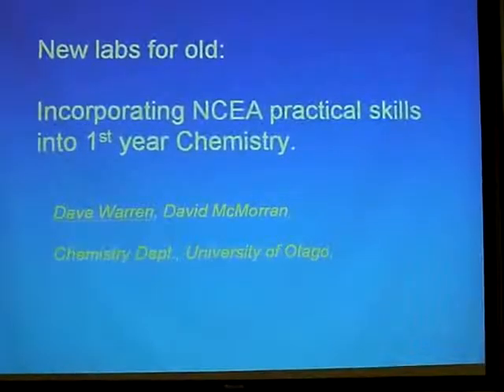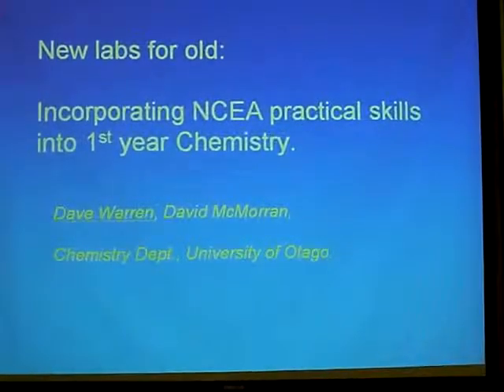Hi, my name is Dave Warren and I'm from the first year of chemistry. What I want to talk about today is a lot of the stuff that's been coming out today about this discrepancy between NCEA and what we're doing in first year, particularly in chemistry.